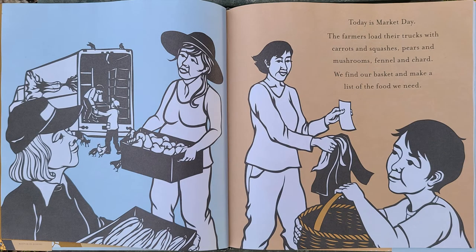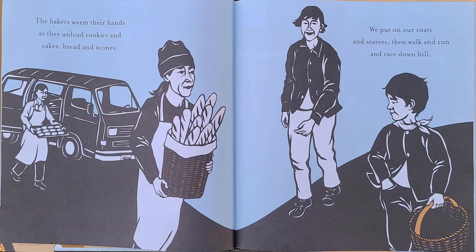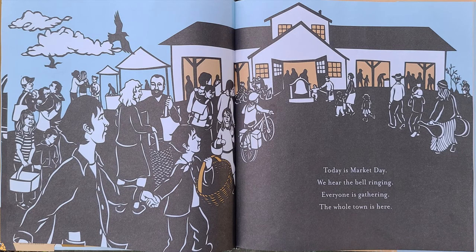Today is market day. The farmers load their trucks with carrots and squashes, pears and mushrooms, fennel and chard. We find our basket and make a list of the food we need. The bakers warm their hands as they unload cookies and cakes, bread and scones. We put on our coats and scarves, then walk and run and race downhill. Today is market day.